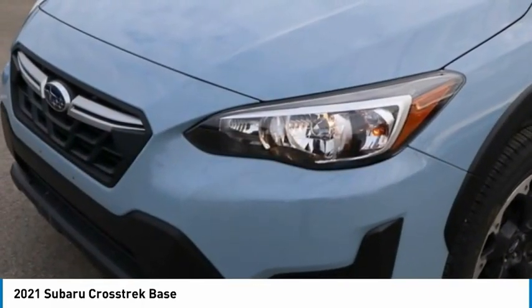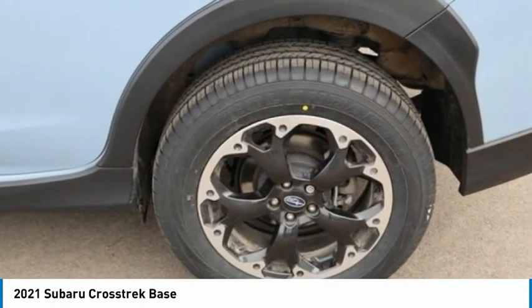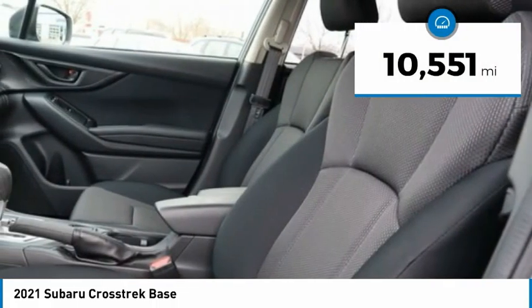Since it's a Subaru, you know the Crosstrek is built to last. This vehicle has less than 15,000 miles.